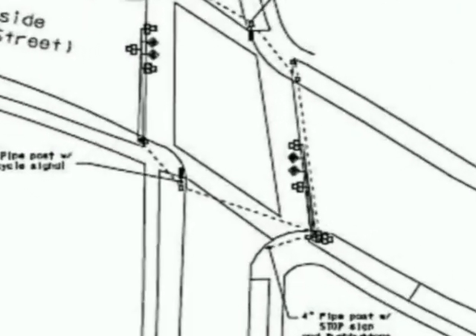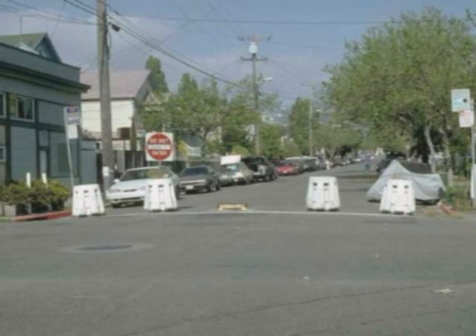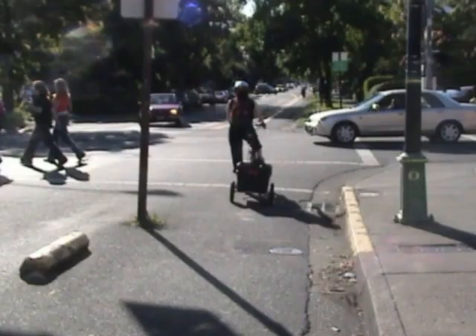Having looked at some problems with this intersection, let's consider some possible improvements. Bicycle-permeable barriers across 41st would eliminate all cut-through traffic except possibly motorcycles — here's an example from Berkeley, California. Motorists would have to detour by one or two blocks at most. Or making 41st one-way away from Burnside with a contraflow bike lane behind a median barrier would eliminate crossing and turning conflicts on the green light — here's a contraflow lane in Eugene, Oregon.